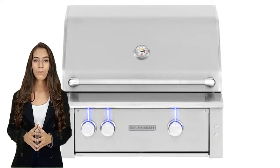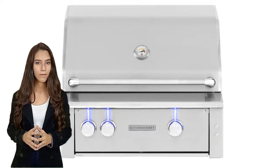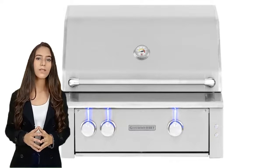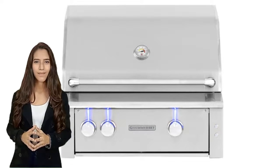So bring on the summer parties — with the Altory series, you're sure to impress. Whether you're cooking for a crowd or just enjoying a night in with family, the Altory series has everything you need to make it a success.